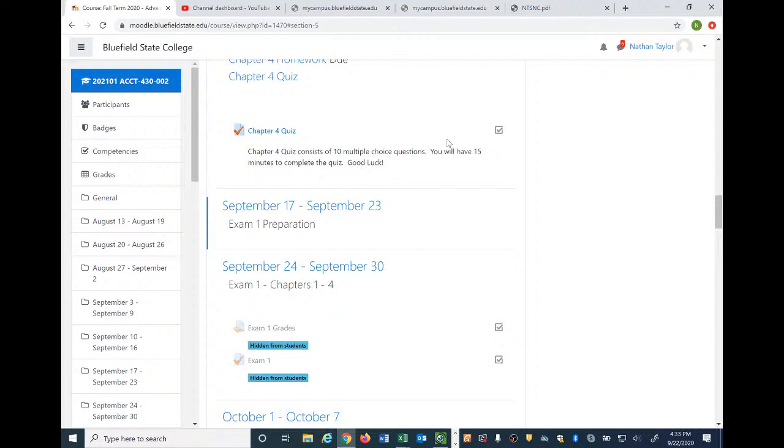Be able to calculate a goodwill impairment loss. Also be able to tell me the method of accounting for subsidiaries that's required for influential investments. If a parent has an influential investment in a subsidiary, be able to tell me what method of accounting we would use.